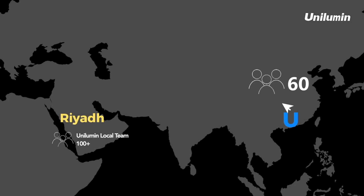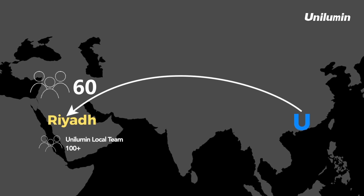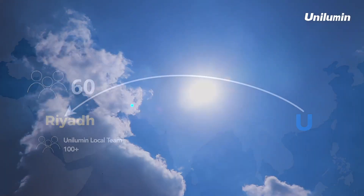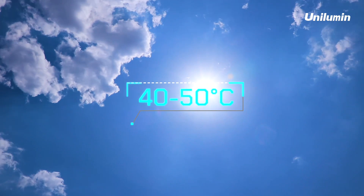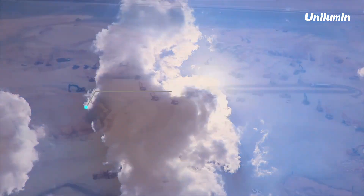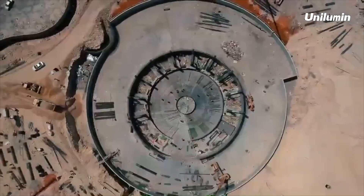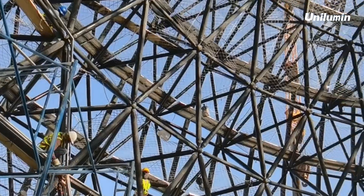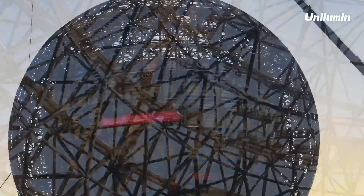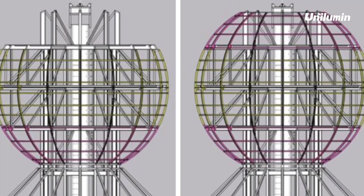Having signed an agreement with the local government, 60 construction staff from Unilumen came all the way to Riyadh and joined the local team, withstanding the heat of 40 to 50 degrees Celsius and continuously working 24 hours. From foundation laying to structure construction, from system and circuit layout to display installation, from commissioning to operation, the Unilumen team overcame one difficulty after another.